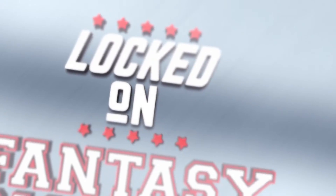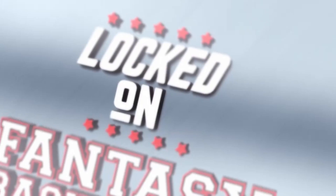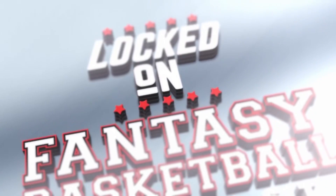You are Locked On Fantasy Basketball, your daily fantasy basketball podcast, part of the Locked On Podcast Network. Hello and welcome to the Locked On Fantasy Basketball Podcast, brought to you by Basketball Monster. My name is Josh Lloyd, and I am the lead fantasy analyst at BasketballMonster.com and at Yahoo Sports Australia. You can find me on Twitter at RedRock underscore Beeble, and on Instagram at Locked On Fantasy Basketball.